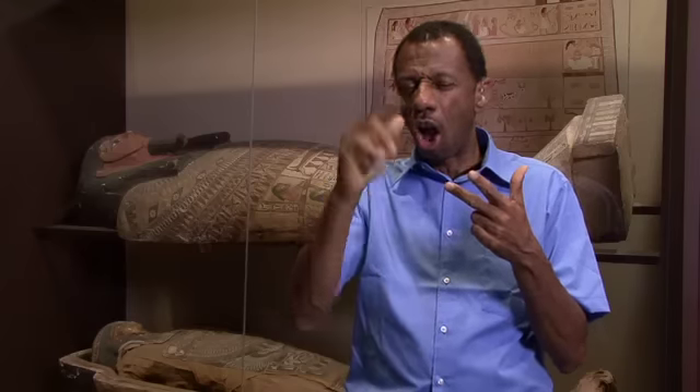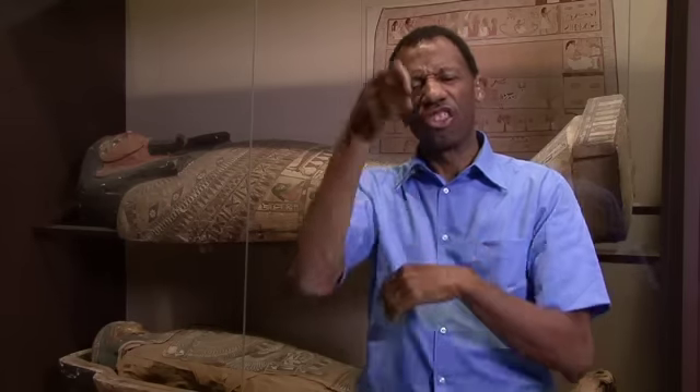First, the internal organs, with the exception of the heart, would be removed. The intestine, liver, lungs, and stomach were placed inside canopic jars. The lids of these containers were often decorated with the heads of four protective gods.